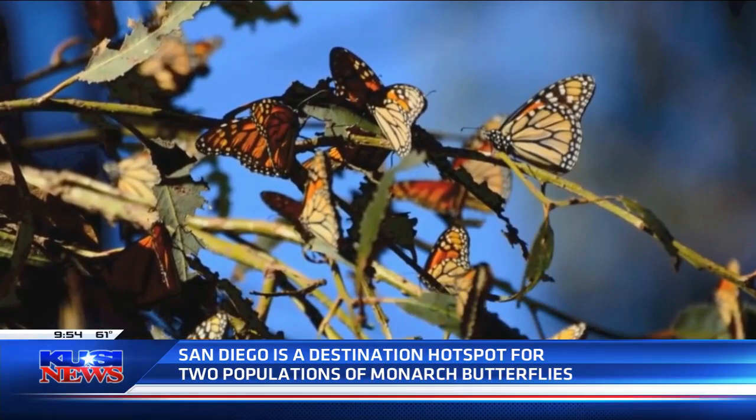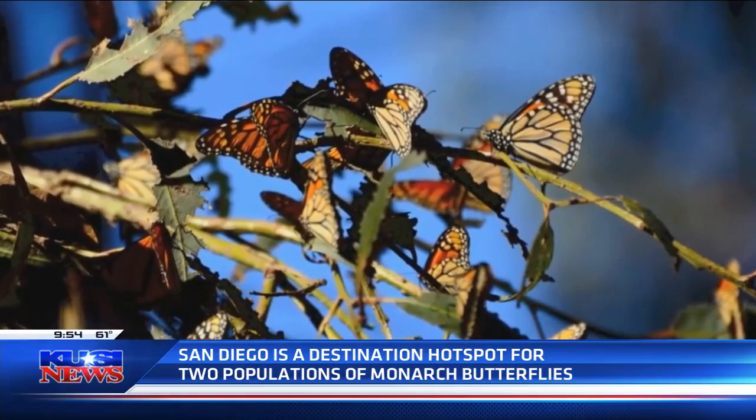Reducing your use of pesticides is also important. We want to keep out those nasty bug pests, but pesticides do affect our beautiful butterflies as well.